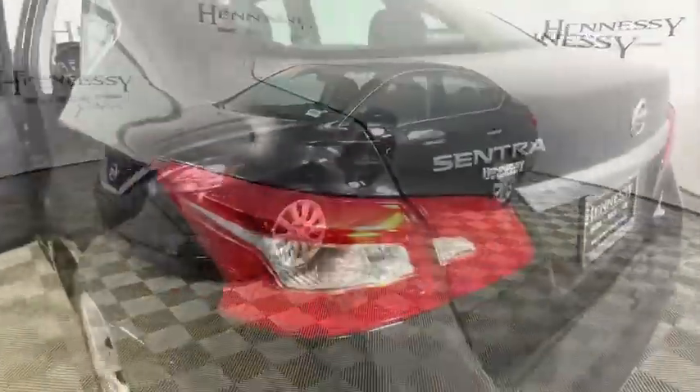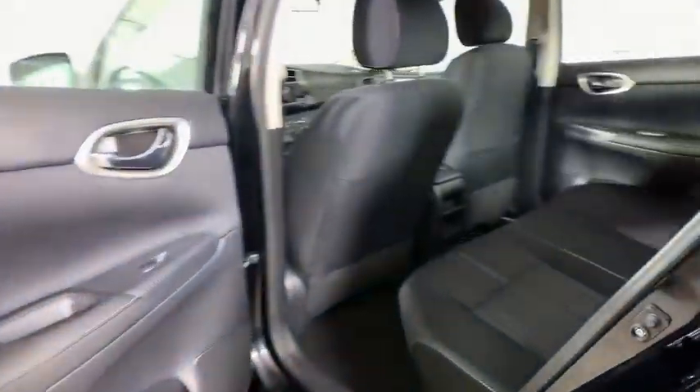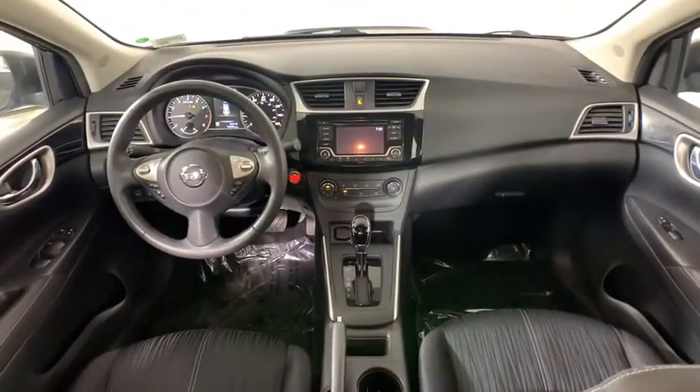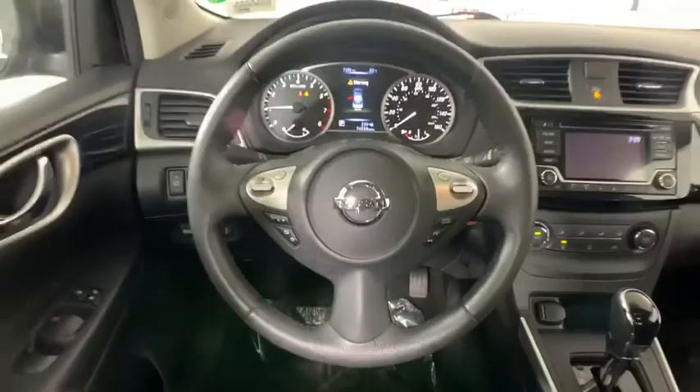Here are some of this vehicle's great options: traction control, dual airbags, power steering, power windows, CD player, security system, rear window defroster, electronic stability control, trip computer, overhead console, tachometer, panic alarm, brake assist.